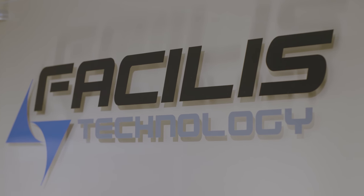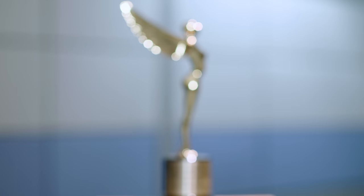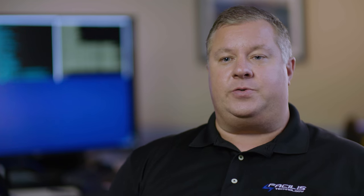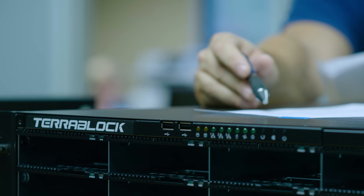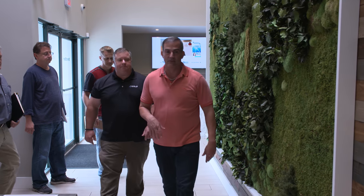Facilis Technology is a Massachusetts-based company that launched in 2003 with a vision to bring affordable advanced network shared storage to post-production and content creation professionals. Facilis was founded about 15 years ago with the purpose of creating a system different from all other storage vendors — something that was easy to use, didn't require a full IT staff, and was built specifically for the media and entertainment industry. Facilis is visiting Brandstar to determine the best system they can offer for the studios.